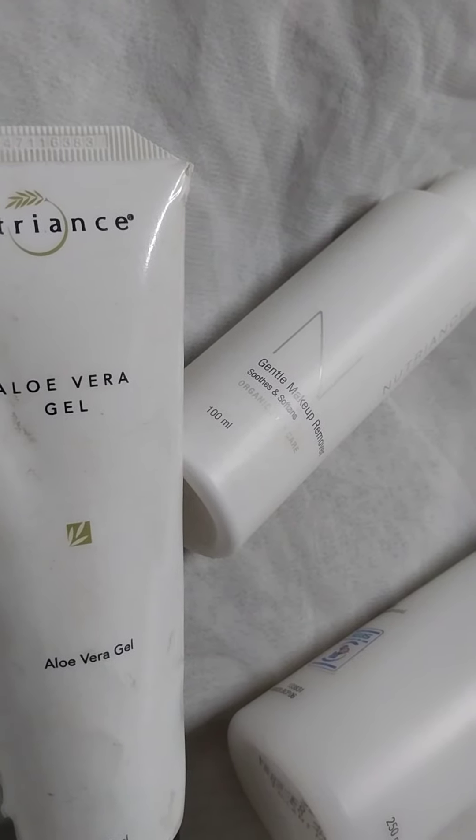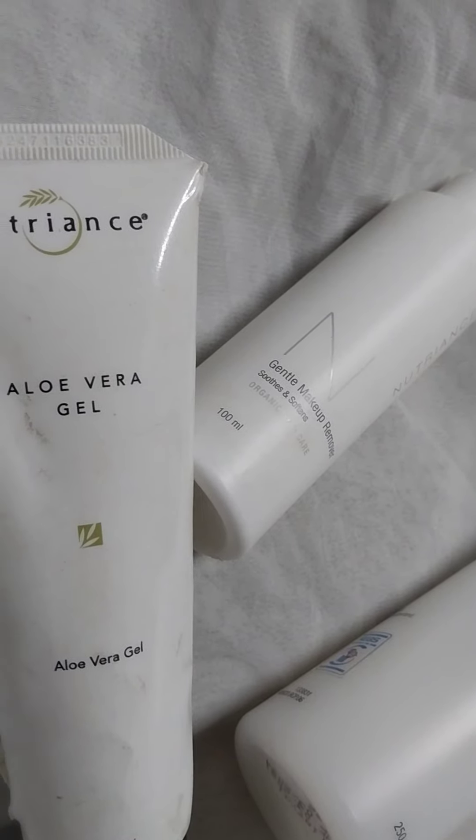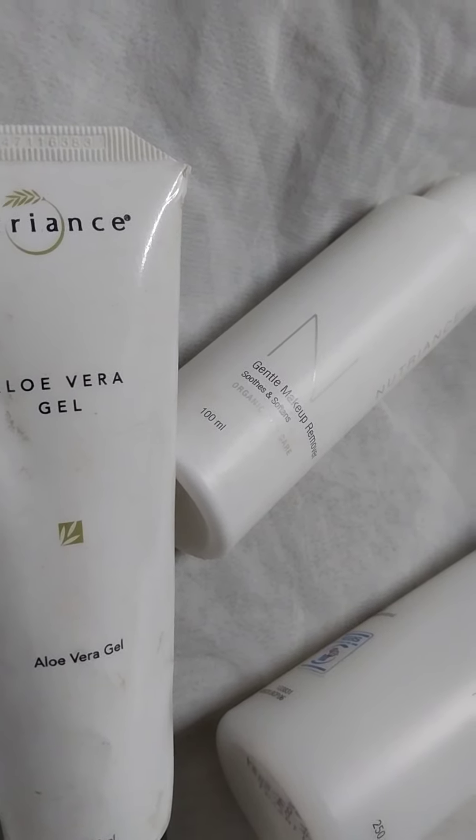Your skin will heal very fast. It feeds your skin. It repairs your skin. It is very good for your skin and it is very good to keep aloe vera gel.